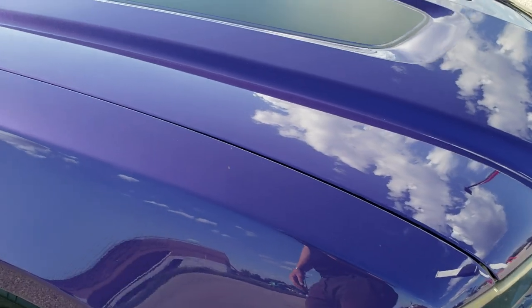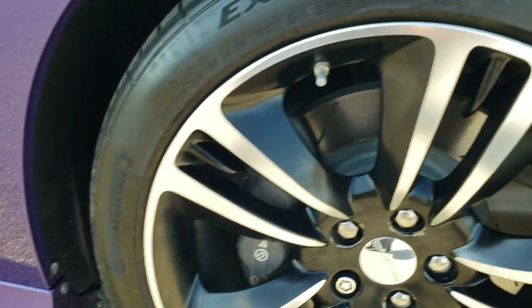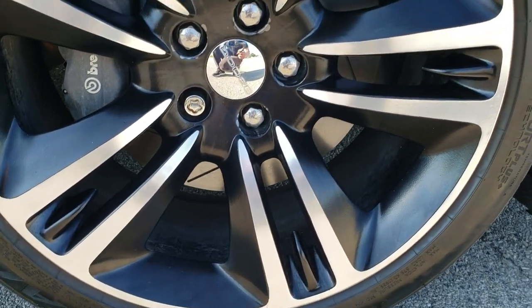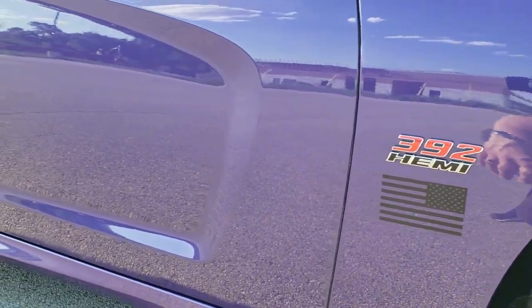Didn't see any dents on the hood. Passenger side fender is in nice shape as well, and the passenger side rim — I didn't see any scuffs or scrapes on it. As you go down this side of the car, take note of how clean the body is.